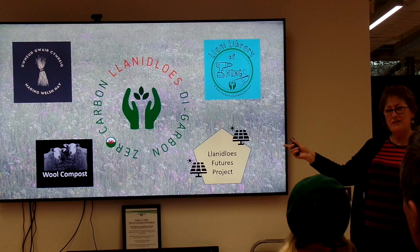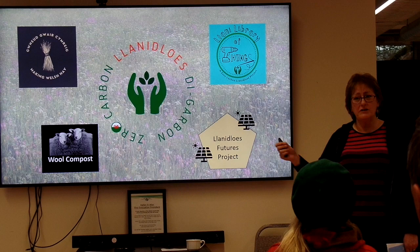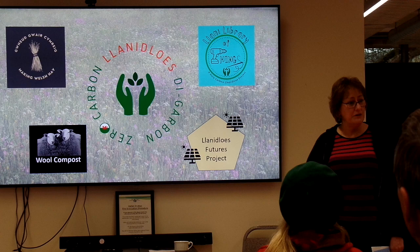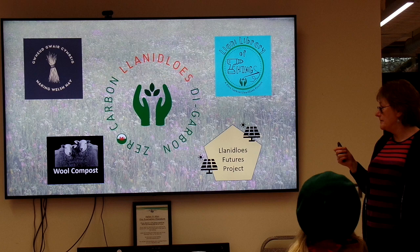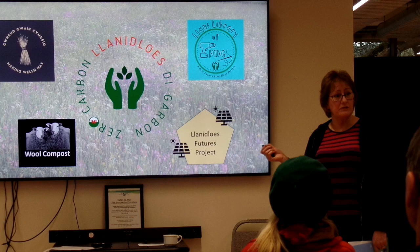We were looking at the viability of bracken and wool composting. One of our members still has a large compost heap of bracken and wool in his field. We're really pleased that the Centre for Alternative Technology has taken this up and is doing their own experiments. We commissioned a report funded through Menter a Busnes looking at Welsh wool and how to get more value from it, though the report wasn't as enthusiastic about the market potential as we'd hoped.